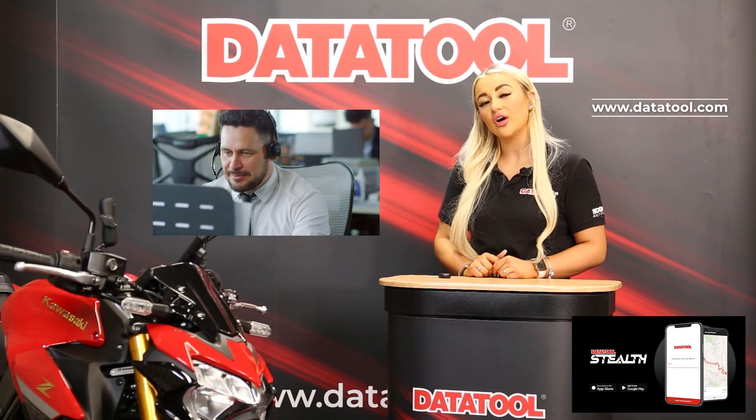So let's get your bike protected with the Datatool Stealth S5 tracker. Visit your local dealer, Datatool.com, or call our sales team. All the links and phone numbers you need are listed below this video.